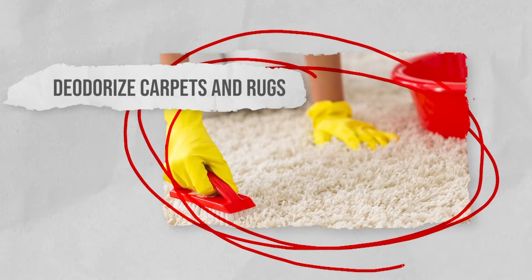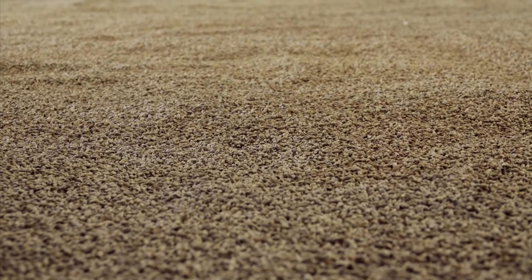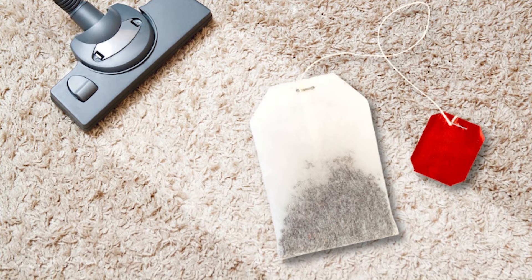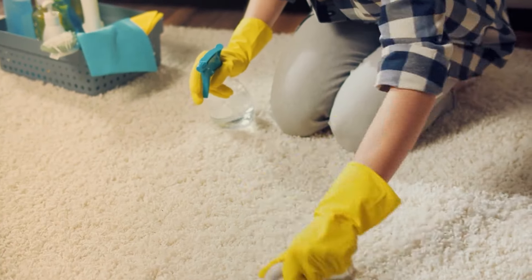Deodorize carpets and rugs. Spills, pets, and feet can all make rugs and carpets smell bad. Bad odors will cling to the carpet fibers, leaving your home with an unpleasant smell. For a natural way to combat these bad smells, leave used tea bags to dry out, then rip them open and sprinkle the leaves onto the area that needs cleaning. Let the leaves sit for a short while before you thoroughly vacuum the area. Your rugs and carpets will smell fresh without the use of chemical cleaners.